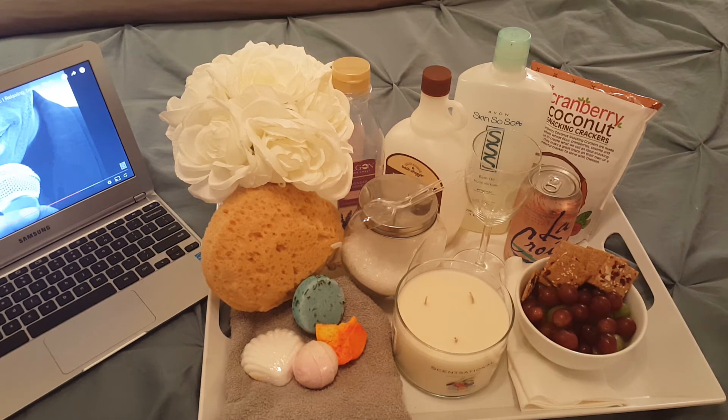Since I'm serious about my bath time, I decided to compile this to show you how I take my baths. It's up to you if you want to tweak this to fit your needs and to products that you enjoy the most. The first part about taking a bath, and the most important part, is the bubbles.